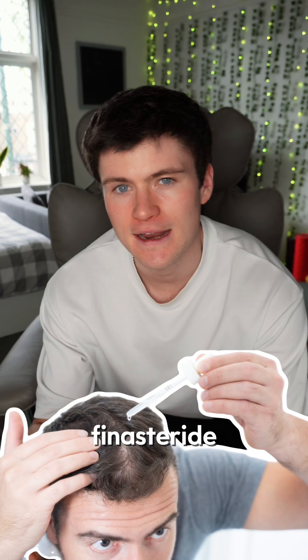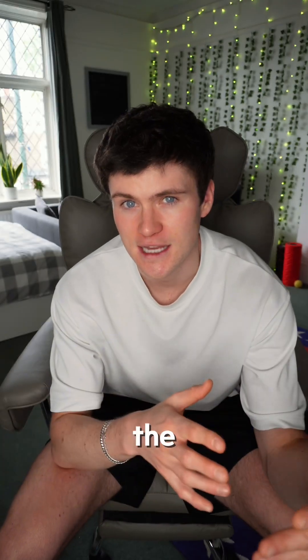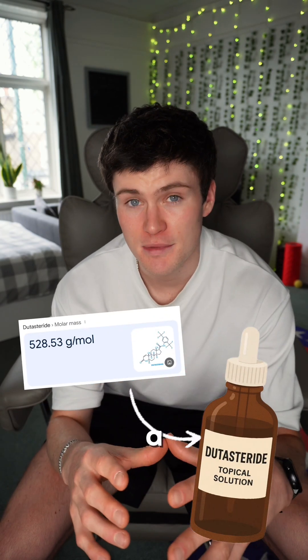For example, topical finasteride is around 373 daltons, so it doesn't really have any problem permeating the skin. But dutasteride is 528 daltons, so it's a bit of a chunky monkey. That's why topical dutasteride might not be the best option, to be honest.